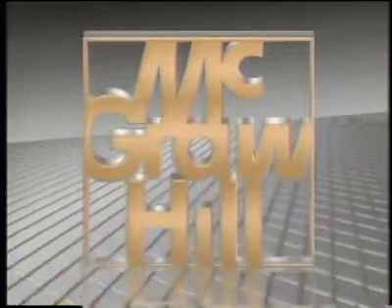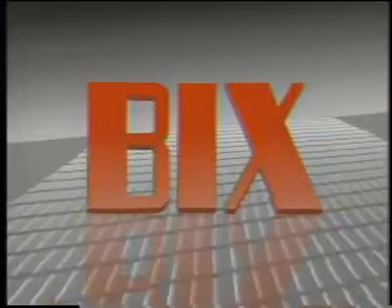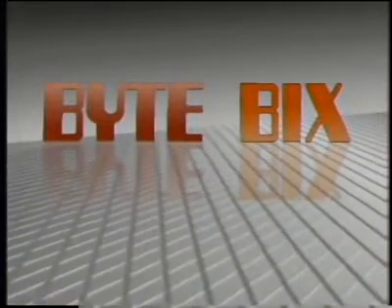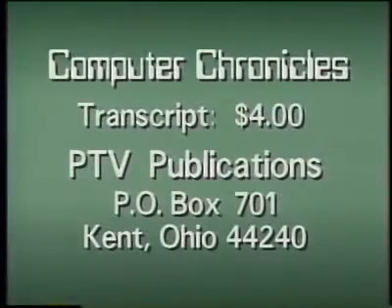That's it for this week's Random Access. I'm Cynthia Steele. The Computer Chronicles is made possible in part by McGraw-Hill, publishers of Byte Magazine, and Bix, the Byte Information Exchange. In print and online, Byte and Bix serve computer professionals worldwide with detailed information on new hardware, software, and technologies. For a transcript of this week's Computer Chronicles, send $4 to PTV Publications, Post Office Box 701, Kent, Ohio 44240. Please indicate program date.